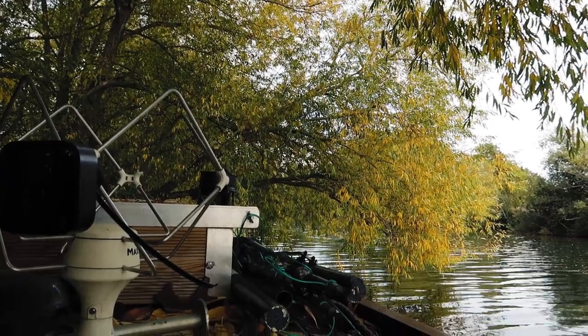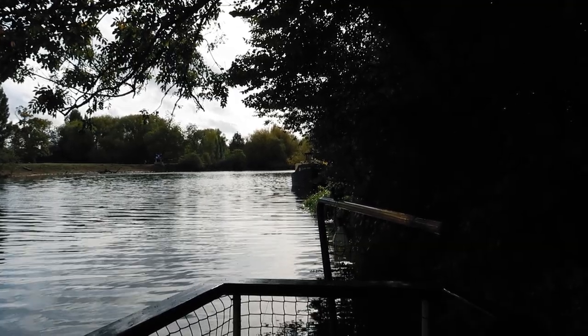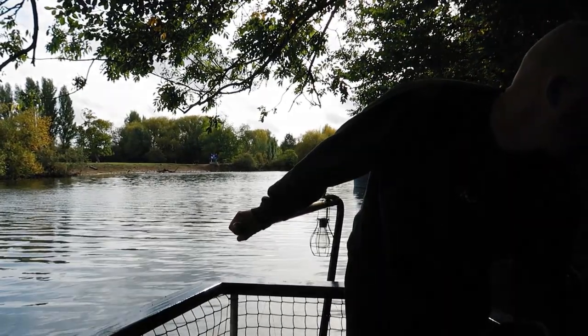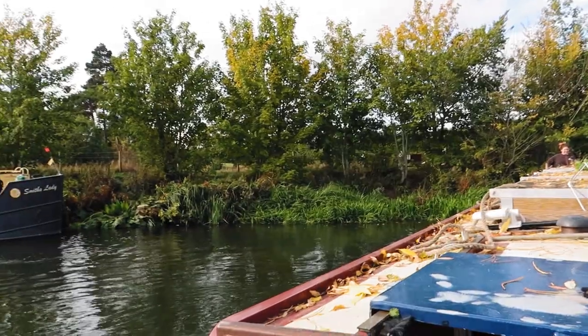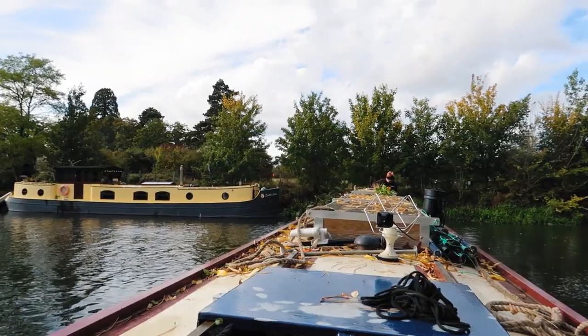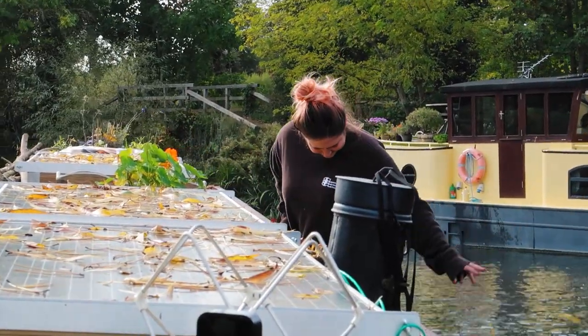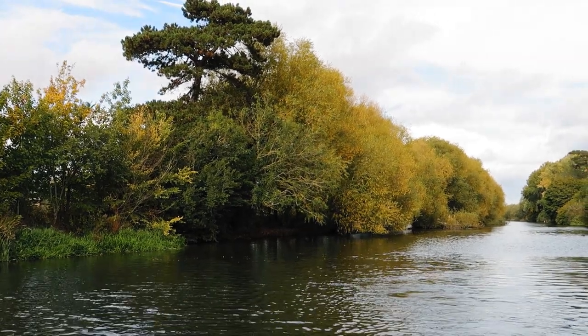Next stop is Goring, and getting out of here might be a little bit tricky because there's loads of low-hanging trees, but hopefully it'll be alright. I'm gonna push out first. That's where we were moored, somewhere in those trees. We got out of that one unscathed.